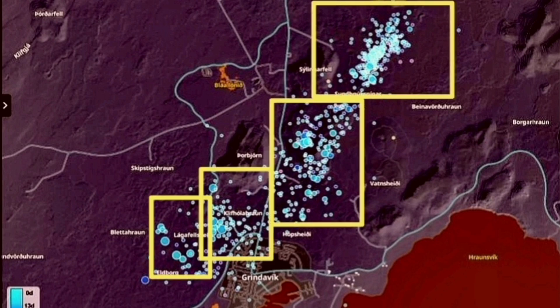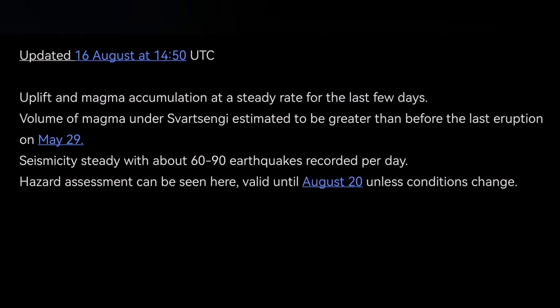The latest IMO update shows that we have reached the threshold from the previous eruption, which was 20 million cubic meters. Adding to that IMO update: if it doesn't erupt any moment soon, it may mean that the source of the magma is deeper — it's not the Svartsengi reservoir.